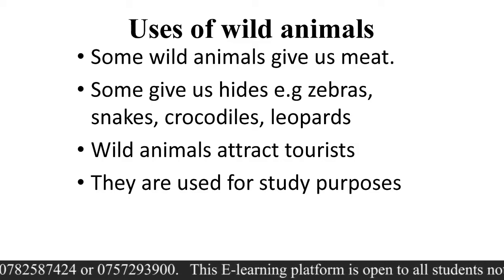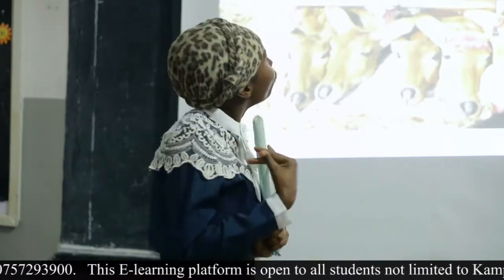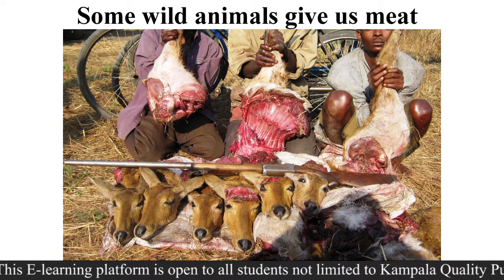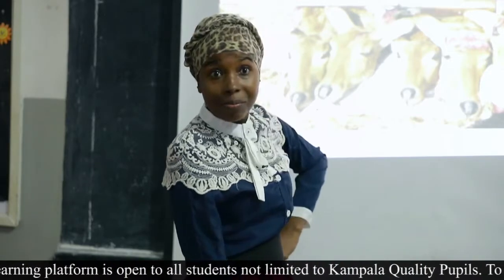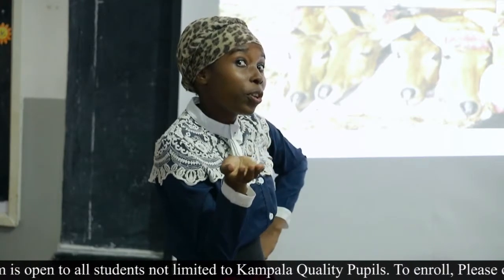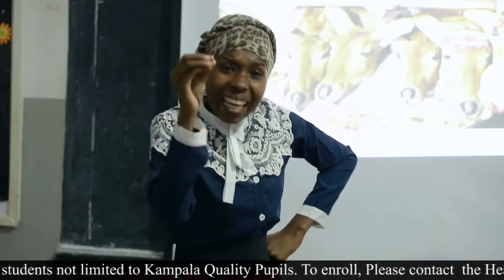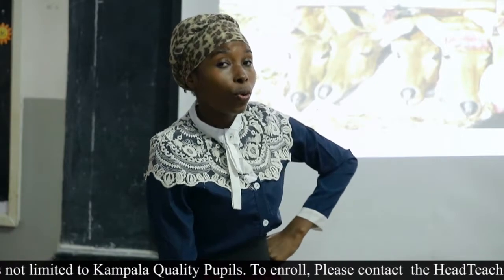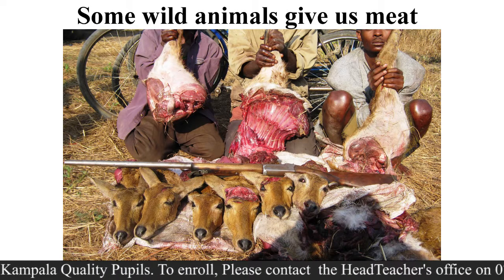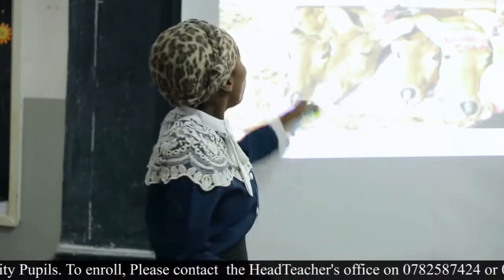The first use: some wild animals give us meat. Yes, we eat bushmeat. There are people who are hunters — they go looking for those animals, run after them and get them for their meat. Or there are people who go into game parks and zoos and kill these animals without permission — those ones are called poachers. So some wild animals give us meat through hunters or poachers.